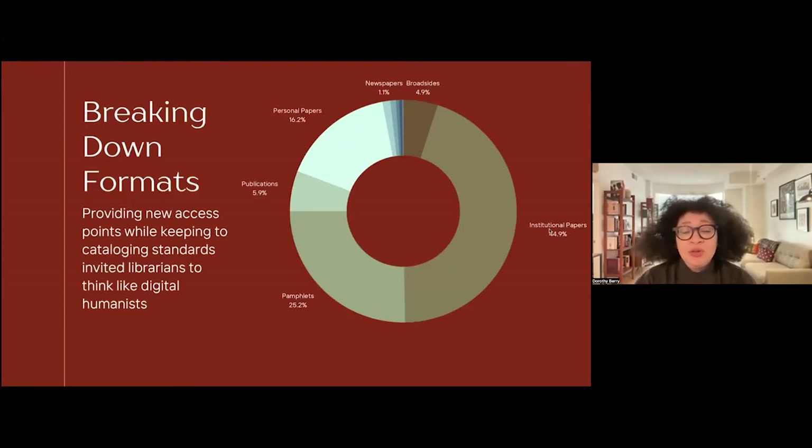To give a little breakdown of this over 2,000 items: I broke down formats and genres using a controlled vocabulary created by the team — not necessarily tied to our cataloging site standards, but inviting our librarians to think like digital humanists and think of our collection as a data set they could help define. Predominantly institutional papers, government papers, the papers of organizations, but also quite a lot of pamphlets, personal papers, broadsides, and publications covering most fiction and nonfiction bound published books.